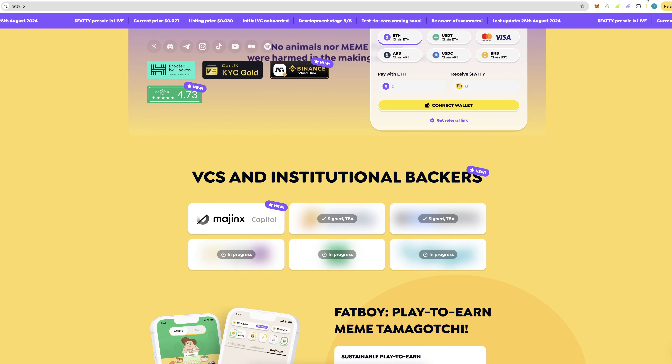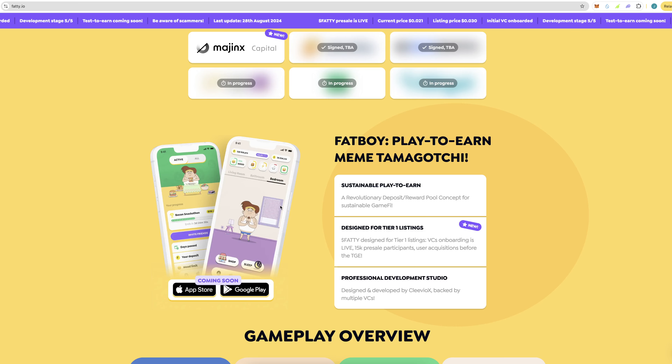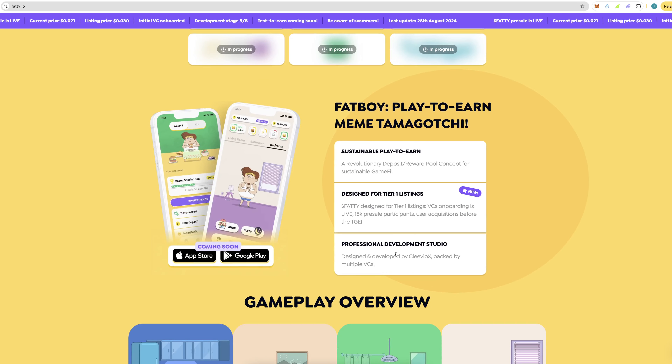A VC called Mandrix Capital has joined — you can look them up. They also have a play-to-earn meme Tamagotchi. Do you remember Tamagotchis from years ago? It's a sustainable play-to-earn, revolutionary deposit reward pool concept for sustainable GameFi, designed for tier one listings. There are 15,000 pre-sale participants and user acquisitions before the TGE, and it was professionally developed by Clevox, backed by multiple VCs.